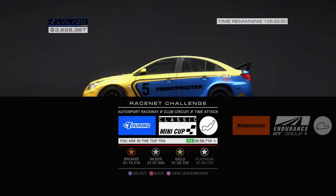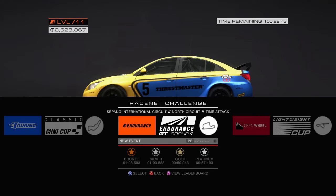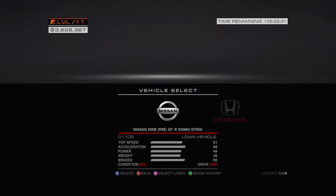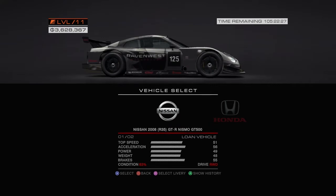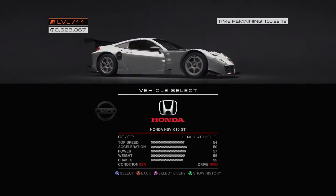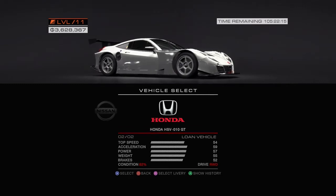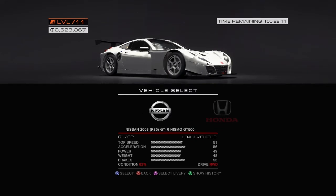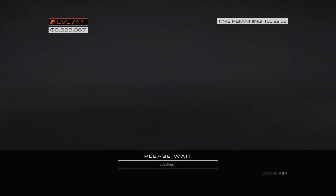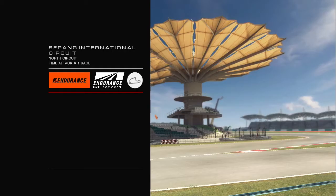Hello and welcome to Duncan's second in the challenge, this is for January 2015. We just did a mini cup. Let's go ahead and jump into Endurance GT Group 1 track — Sepang, yes, it's half of the track. So we have two choices: you can be in a Nissan, which looks nice, or we can be in the Honda. They both look stunning — let's take the Honda, it's got better things going for it.